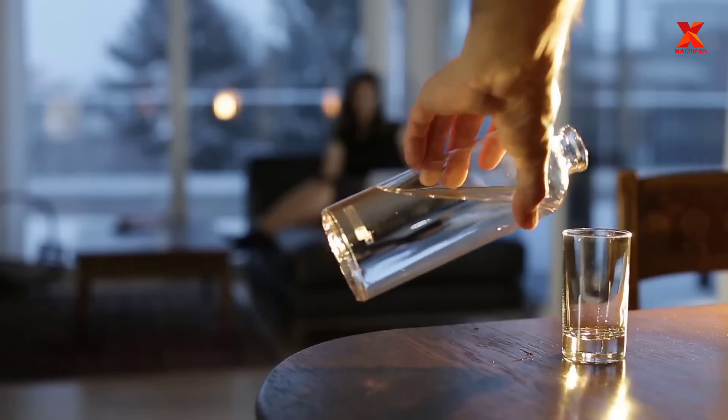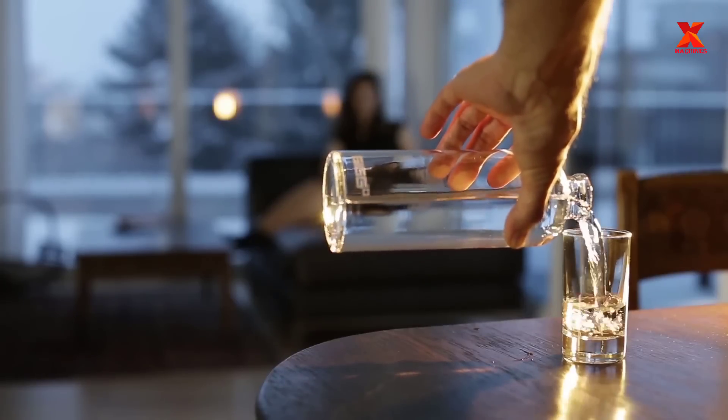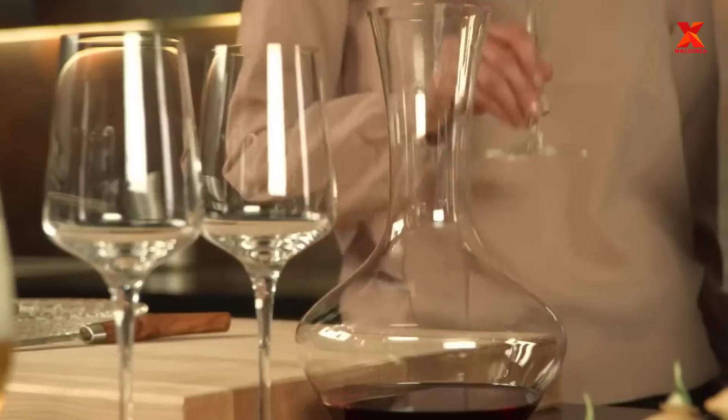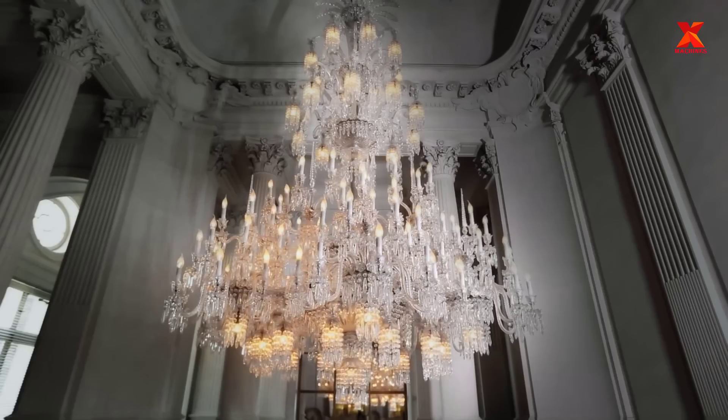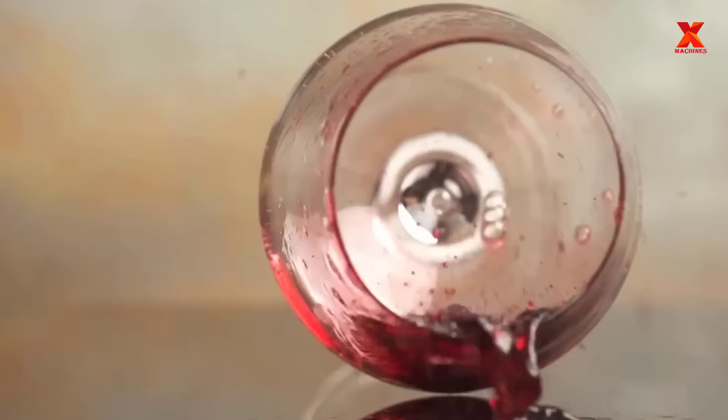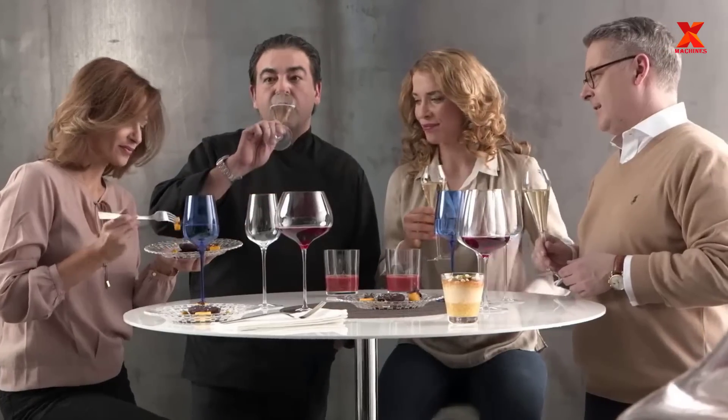Hello everyone, welcome back to X-Machines channel. Glass is a very common material in modern life today — it appears everywhere: on the window where you are working, on the glass of water you are drinking, on the chandelier hanging in your house, on a soft drink bottle you drink refreshments. Have you ever wondered how they are made? In this video, X-Machines will explore it with you.